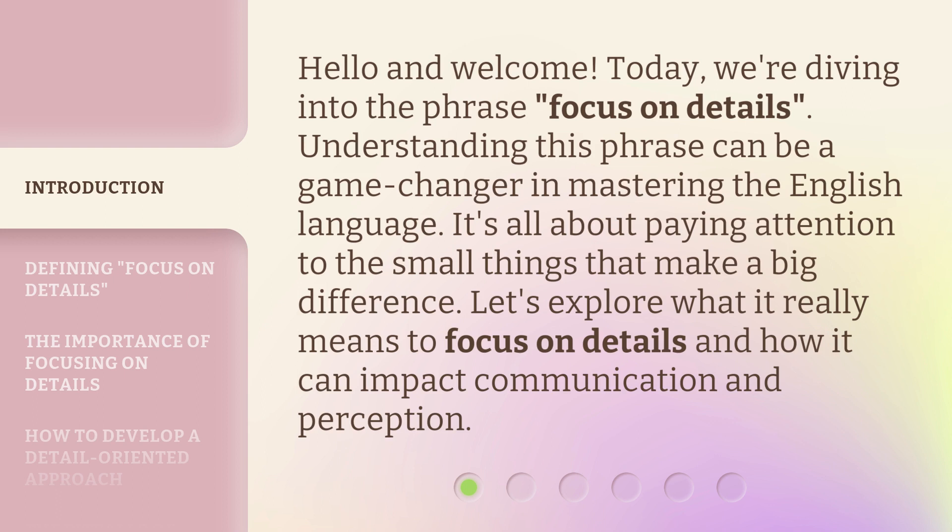Understanding this phrase can be a game changer in mastering the English language. It's all about paying attention to the small things that make a big difference. Let's explore what it really means to focus on details and how it can impact communication and perception.